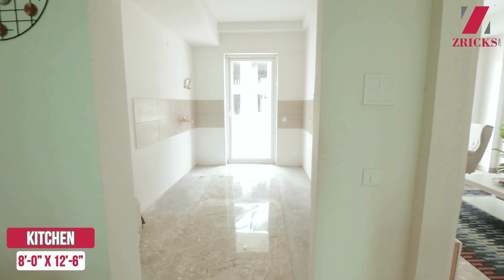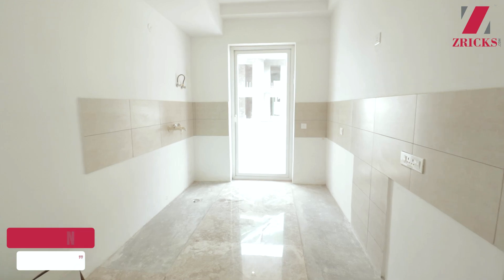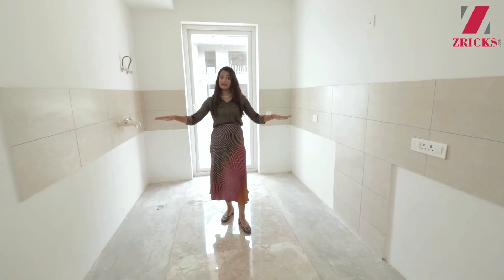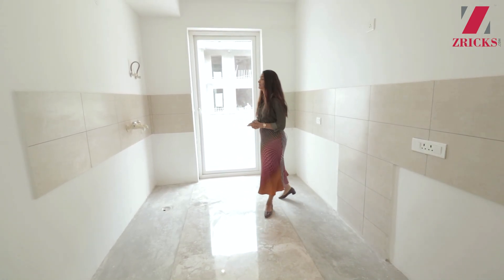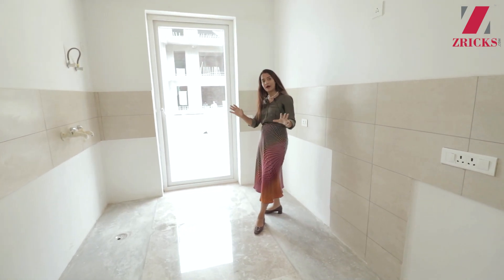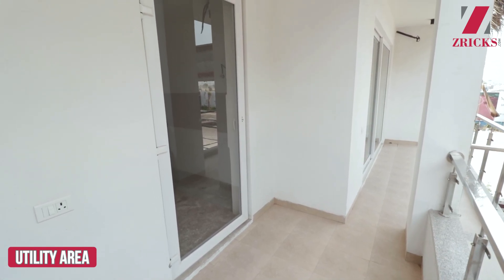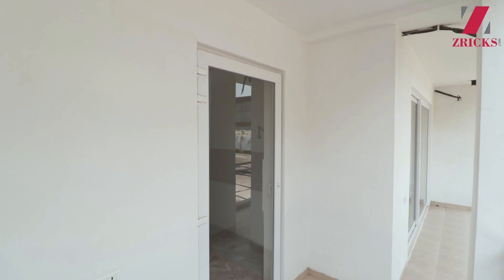Coming back to the kitchen — as of now the kitchen is not complete, but the kitchen will be fully modular with a chimney, a hob, a proper sink, and both side flaps. And as I told you earlier, our balcony is a running balcony and connects to almost all parts of the house. You also have a connection to the balcony from here, and if you have a small space, you can utilize it as a utility balcony.